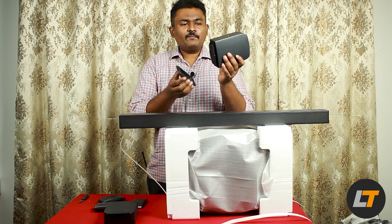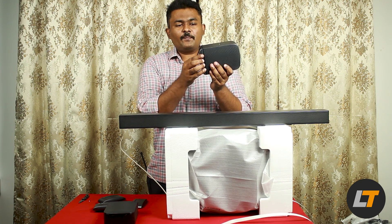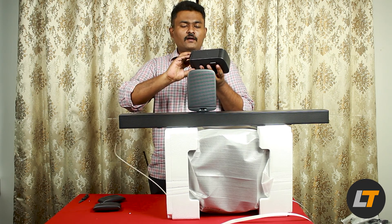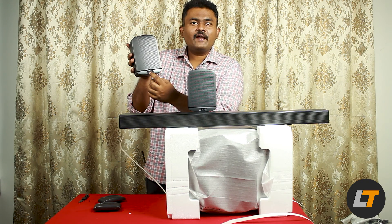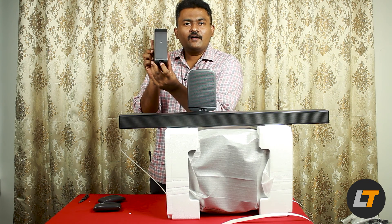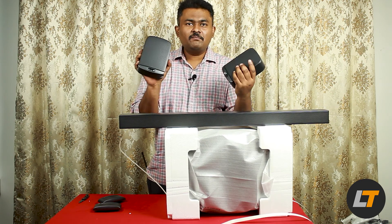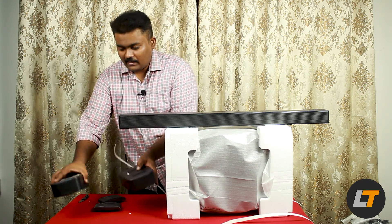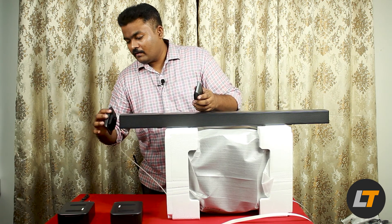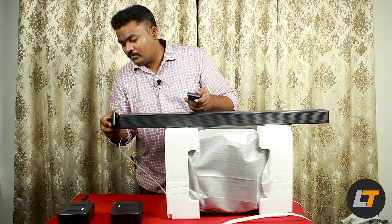They have done wonders with this product. They've given a separate cap for your surround speakers with a separate notch for the charging port. The details and thought process that went into making this product are amazing. Even the covers — the right has to go to the right and the left has to go to the left.